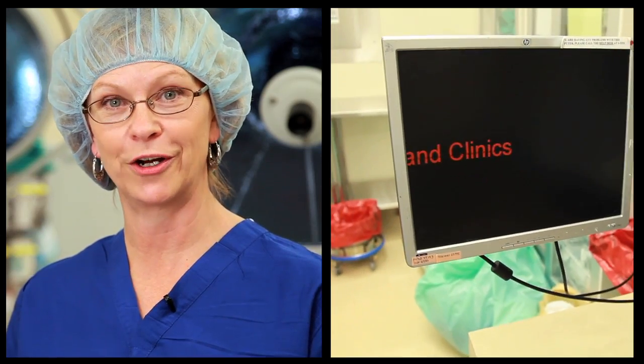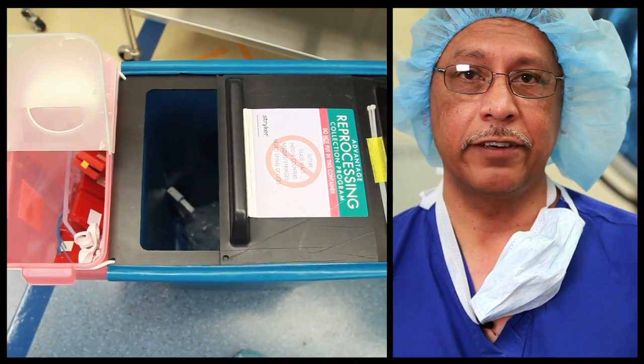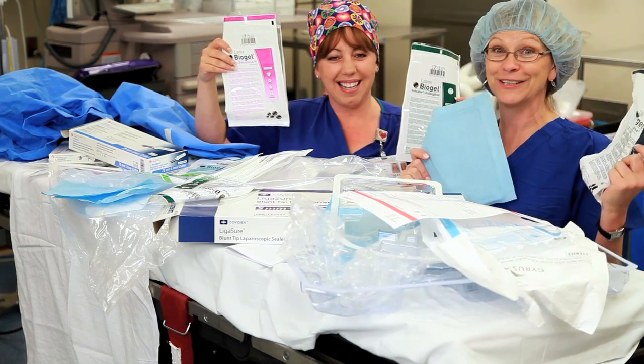We rebuilt the OR to be more environmentally friendly. We've adopted electronic medical records. We recycle single-use devices and pre-case packaging. This used to be trash — now it's being recycled.